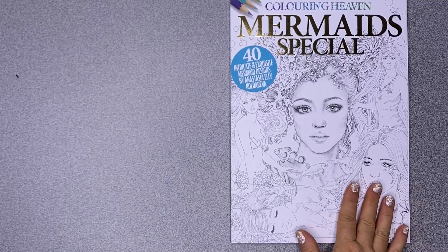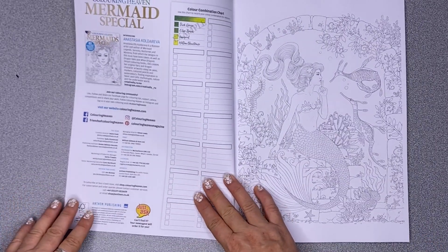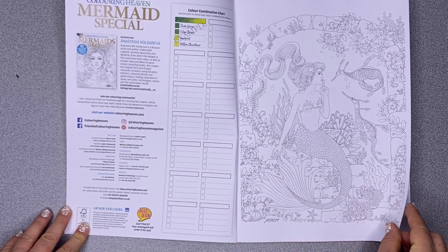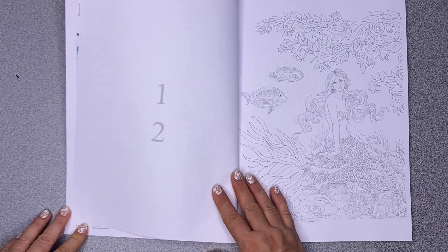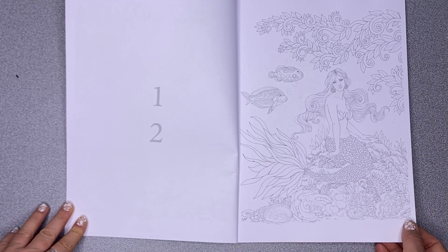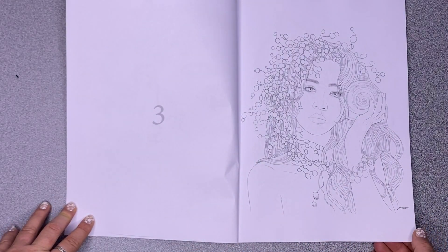Hi, it's Leigh from colouringqueen.net and today I've got the latest Colouring Heaven special — it's the Mermaid Special. It is 40 illustrations by fabulous artist Anastasia Ellie Koldareva, and the pictures in this book are from her previous books: Mermaids, Serenity, and Nocturnes.